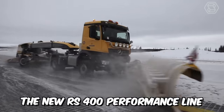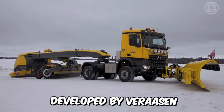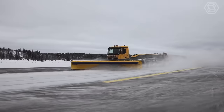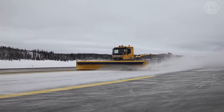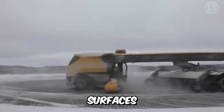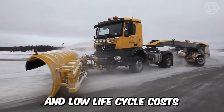The new RS400 Performance Line is the new generation of sweepers developed by Verasen. The machine has a completely renewed design achieved with the use of high-tech fiberglass materials. The manufacturer has also updated many components, surfaces, aerodynamics, easy access to maintenance, and low life-cycle costs.